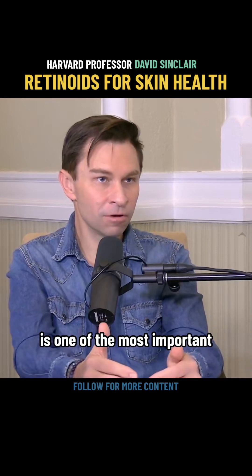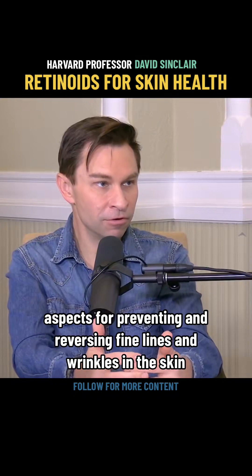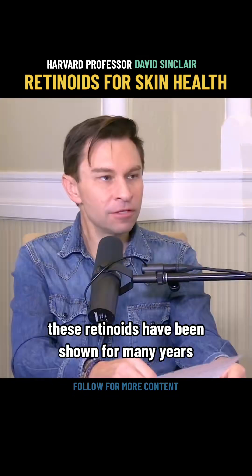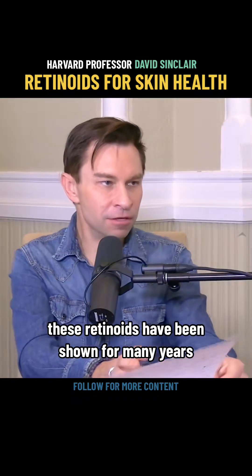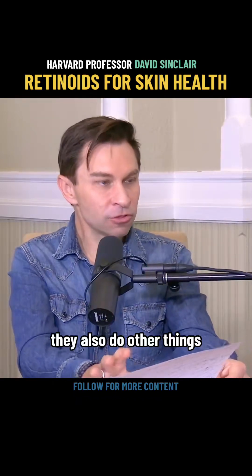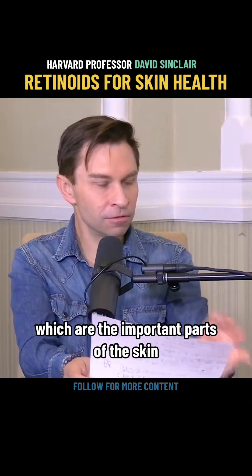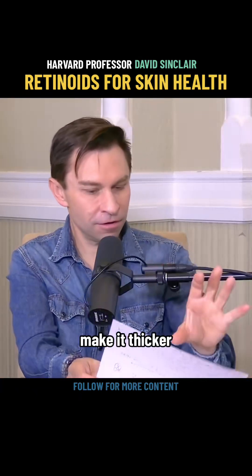Retin-A is one of the most important aspects for preventing and reversing fine lines and wrinkles in the skin. These retinoids have been shown for many years to boost the production of collagen. They also increase the growth of the epidermis and the stratum corneum, which are important parts of the skin, making it thicker.